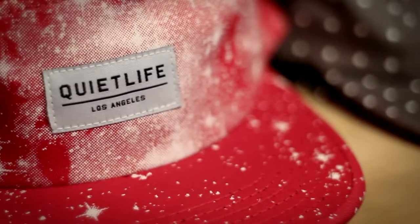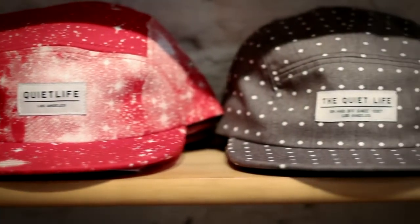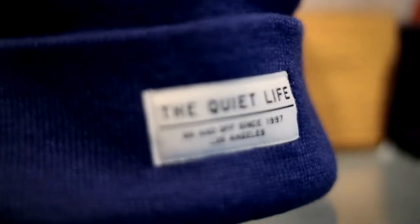The Quiet Life has been running since 1997. We've got a really extensive range of five panels and snapbacks ranging in so many different colours, fabrics and prints. Going along with this Autumn Winter styling, vibrant colours — we've now got beanies and money hats on as well. They're all sourced in Los Angeles and also made in Los Angeles, which is a really nice factor.